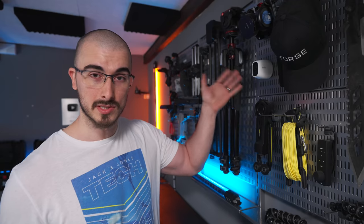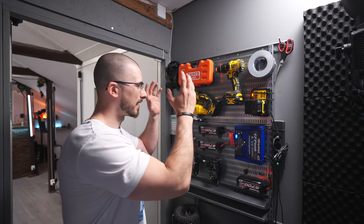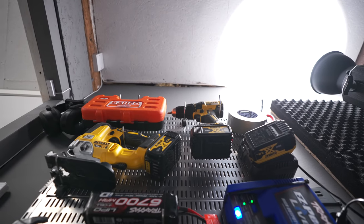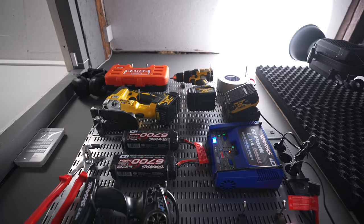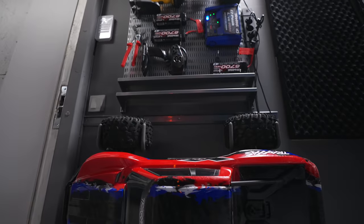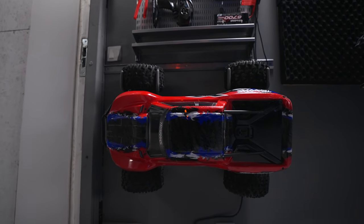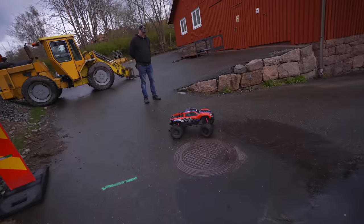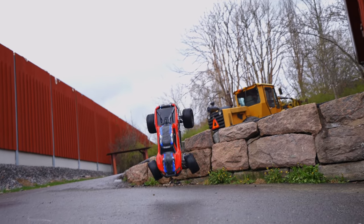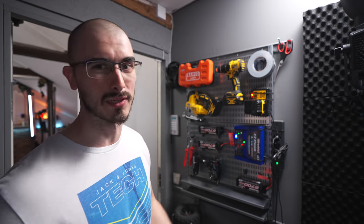And then we have the Arlo security cameras - very good. I have a couple of these placed out in the studio, so I'm watching. And over here we have the tool wall: a screwdriver, some gaff tape, some different tools that you might need. And then there's also the charger for the big RC car that I got, which is just pure fun and epicness that I highly recommend anyone to try out. This is all about having everything easily accessible whenever you need it.